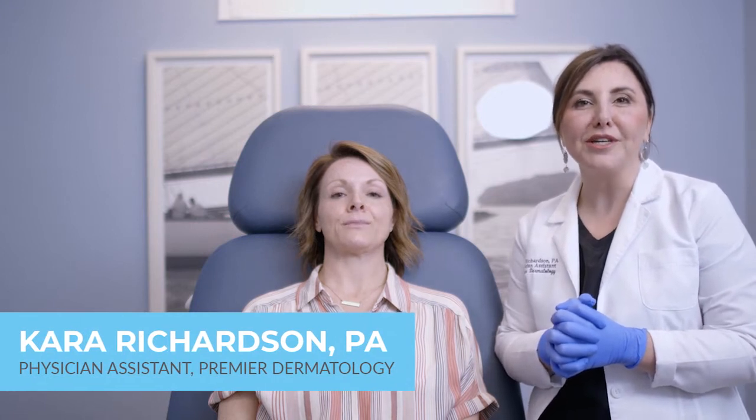Hi everybody, I'm Kara Richardson. I'm one of the PAs here at Premier Dermatology and we are going to be demonstrating filler on Miss Stephanie.